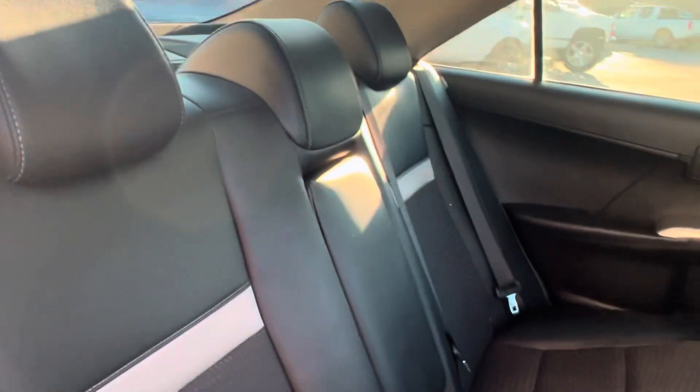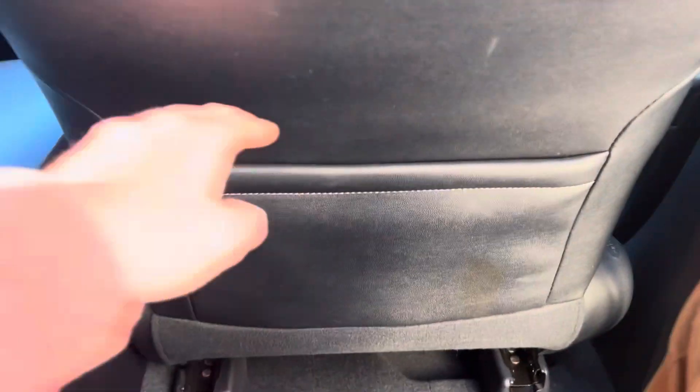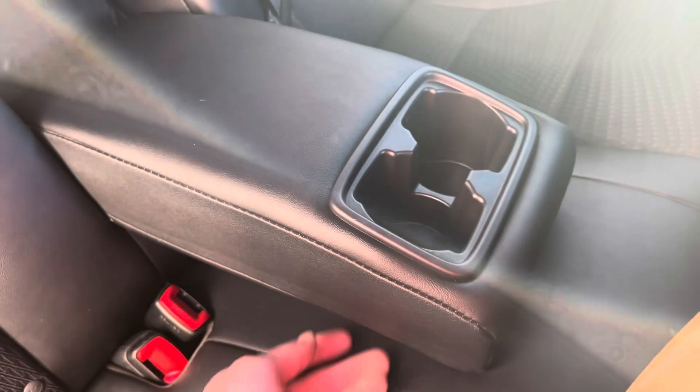Taking a look in the back here — looking good. Love the two-tone seats with the cloth and the leather. It's great to have it where it's cloth right where you're sitting and on your lower back, and then leather around it — so that's pretty cool. We've got cubby pockets on the back of the seats, power window controls, a little cubby down there as well on the back of the center console, and then a pull-down armrest with cup holders.